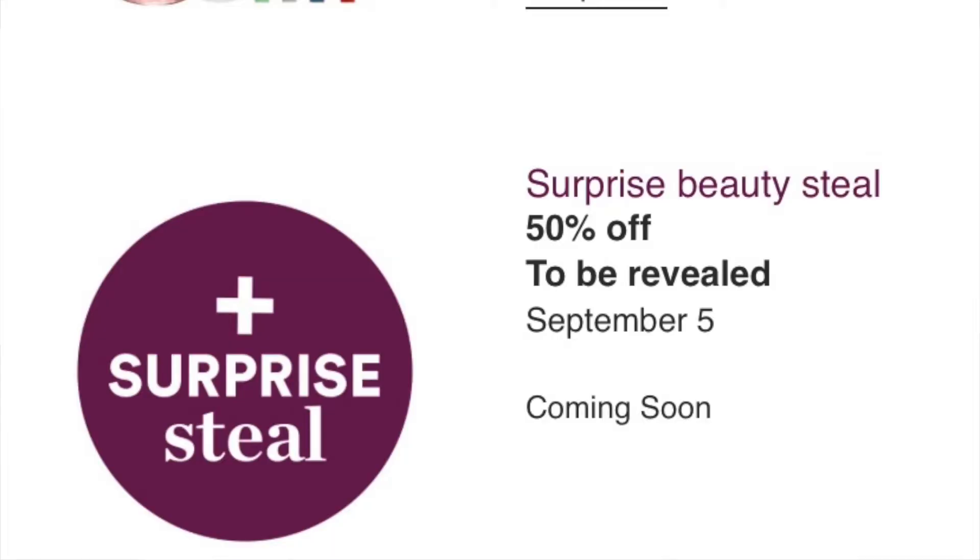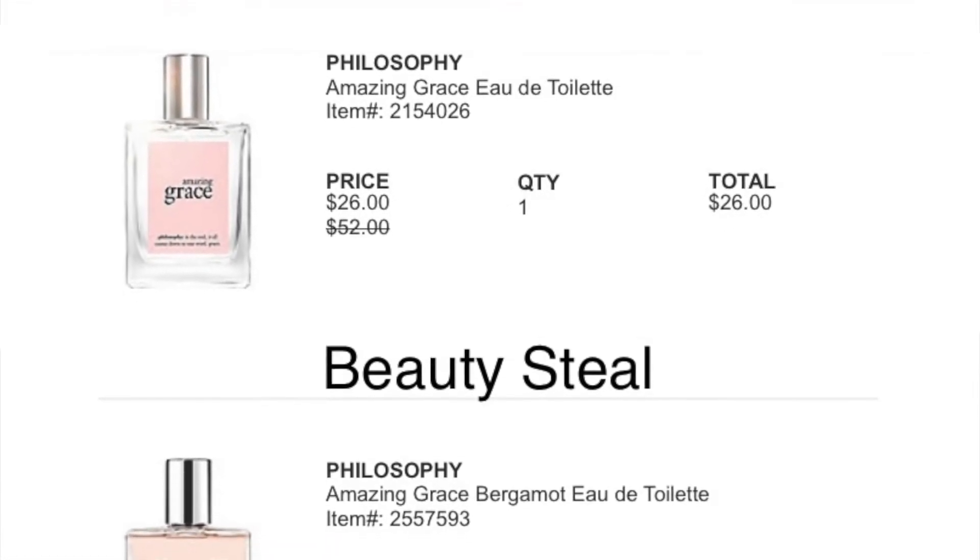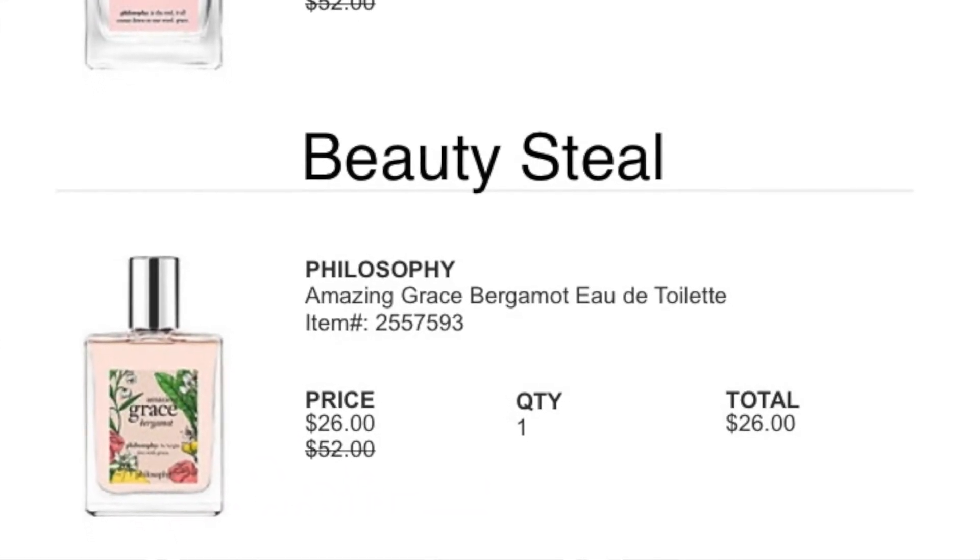Also on Sunday is the Estée Lauder Futurist Aqua Brilliance watery glow primer and a moisturizer with SPF and a little tint — going from $40 down to $20, 50% off. I've heard great things and I may pick it up since I have dry skin. There's also a surprise beauty steal that day — last week it was the Philosophy Grace perfume, which I really like — very feminine and floral. I did pick one up when it was revealed.